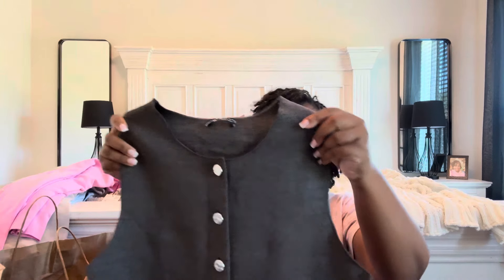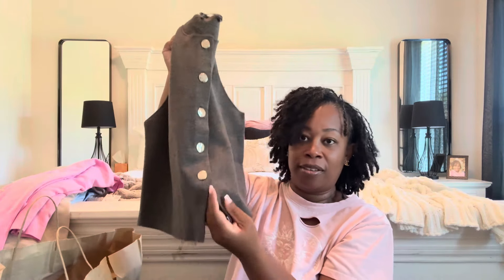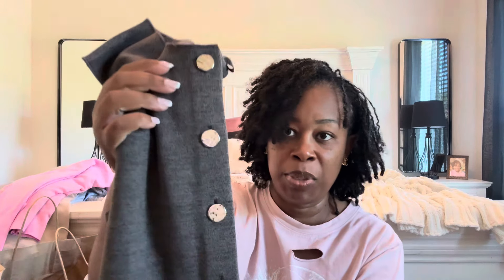I picked up this other cute brown vest. This one is in a size large because I felt it was cut just a little bit smaller. I absolutely love this vest — I love how it has that little cut at the bottom. It also has some stretch to it, and the buttons have some nice detailing to them as well.